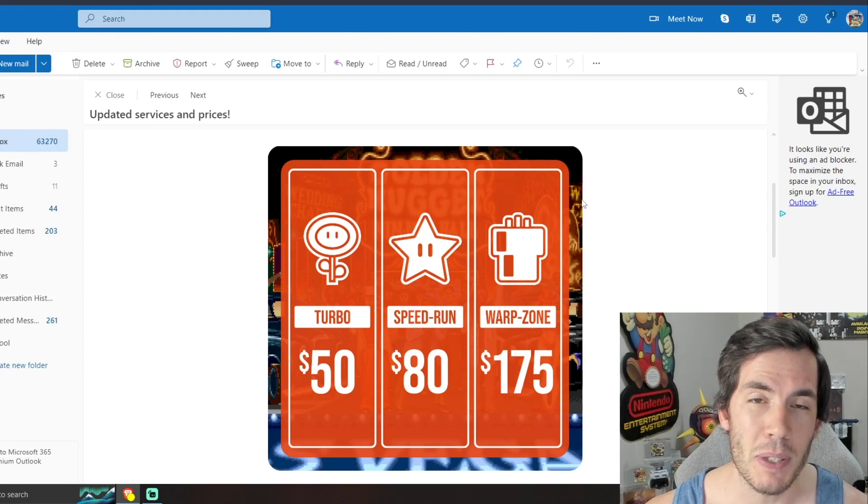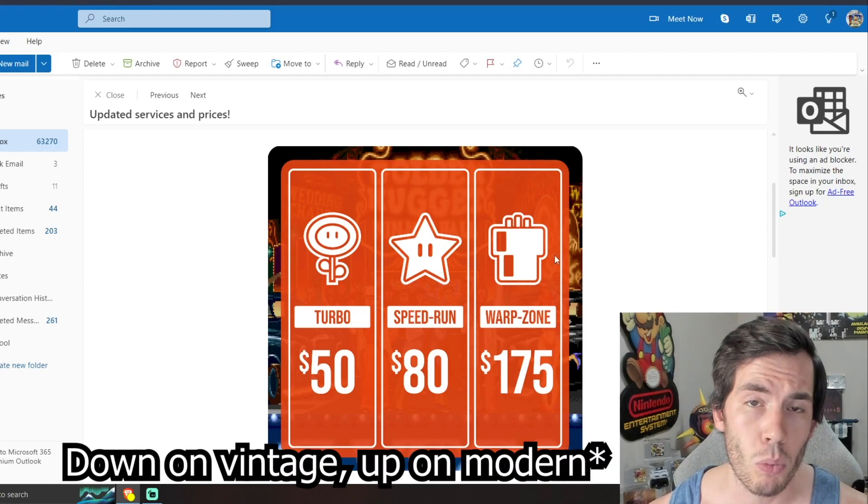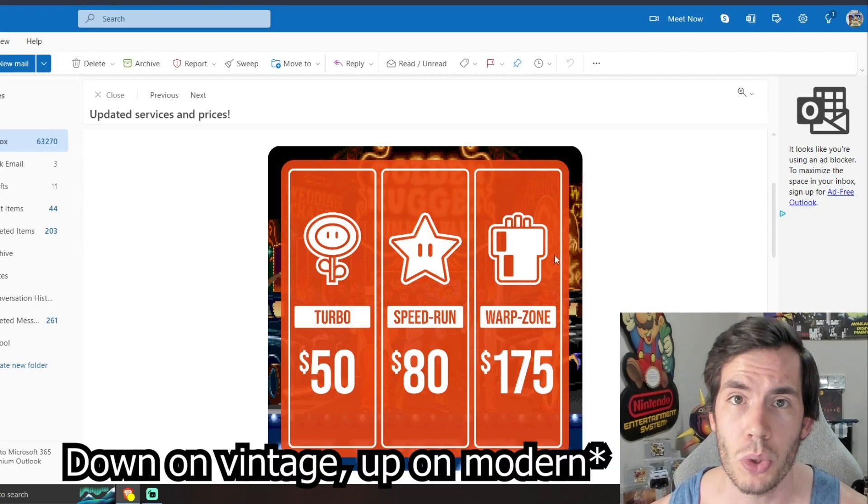For sealed games specifically, it now does become $10 more expensive to submit your modern games and it becomes $10 cheaper to submit your vintage games. Speedrun and Warp Zone, the faster options, also do come down in price.